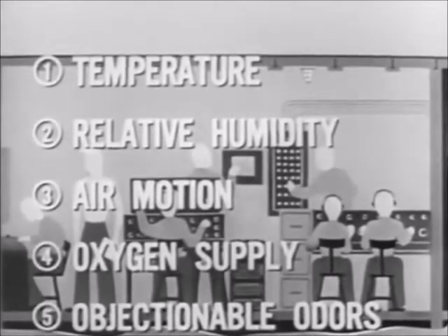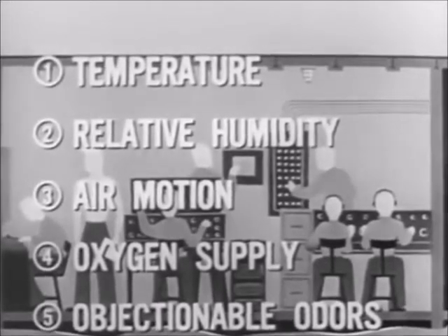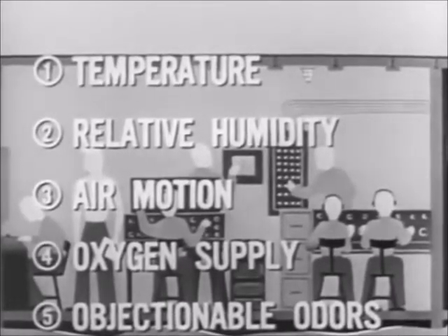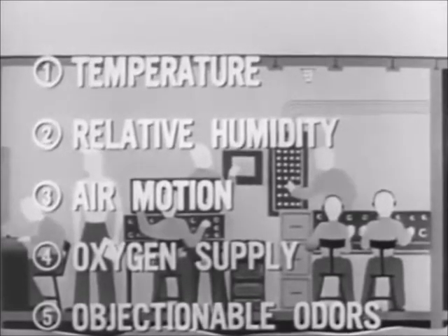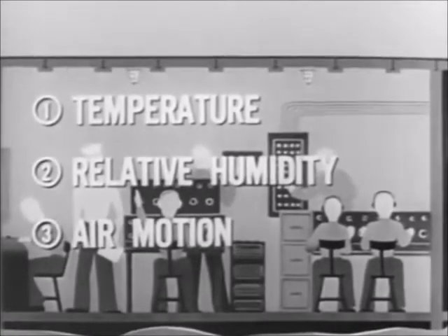Under normal conditions aboard ship, adequate control of temperature, relative humidity, and air motion will automatically ensure an adequate supply of oxygen and freedom from objectionable odors. We are therefore primarily concerned with only these three factors.